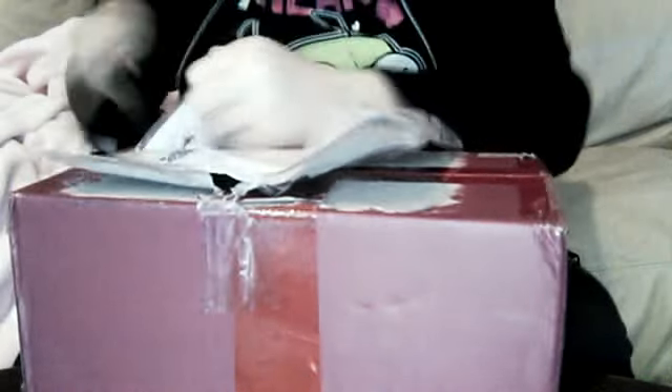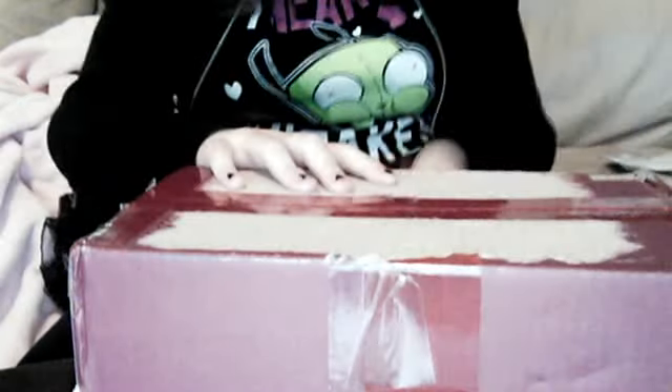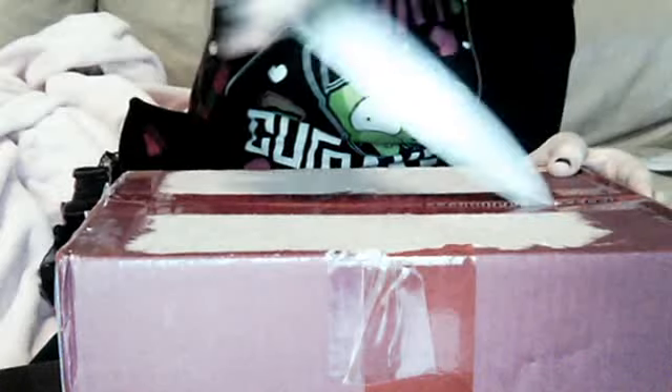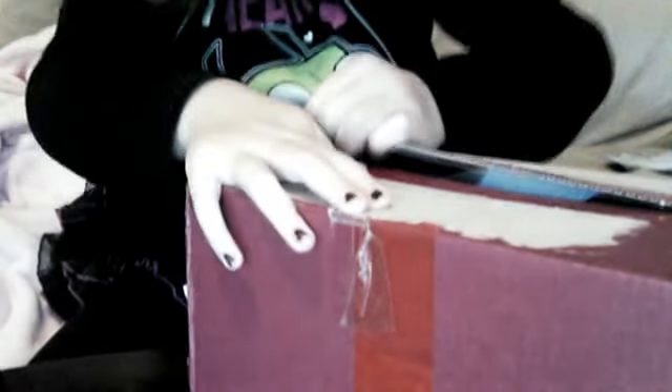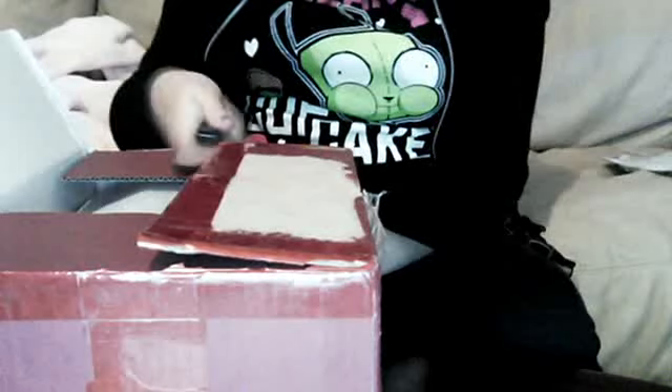They put a lot of tape on it. Alright, I got this box now — it was kind of pretty but I mean it's fine, it's just red with a nice little People's seal on it. The box is getting opened, sorry if this is taking a while.